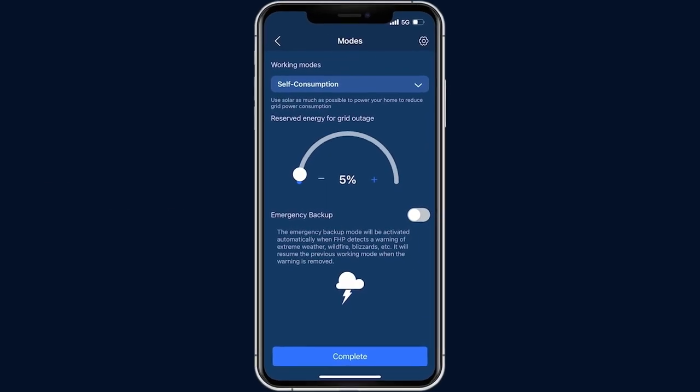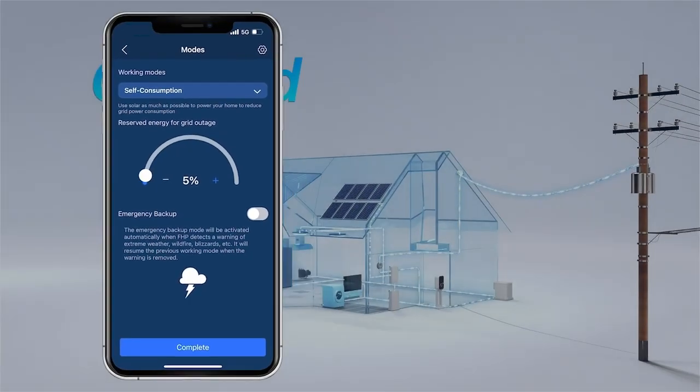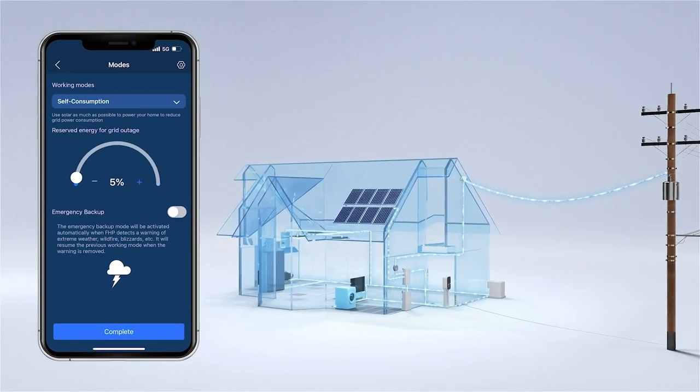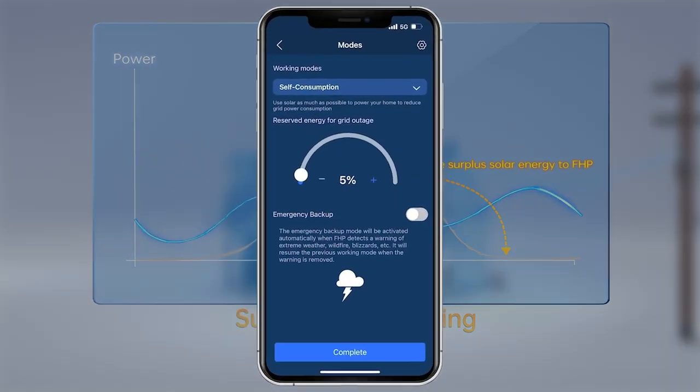Self-consumption is a simple and easy way to maximize your renewable energy use and minimize your dependence on the grid. In this mode, you can set the percentage of battery power reserved for backup in case of outage. Excess electricity generated by the solar system above household demand will be stored in the FHP system. If solar production becomes insufficient to power home loads, the batteries will discharge to support the solar system, helping to minimize grid consumption. The reserved power will not be consumed unless there is an unexpected grid outage, while the rest of its capacity will be used for daily cycling.